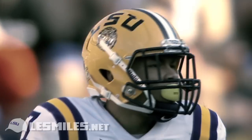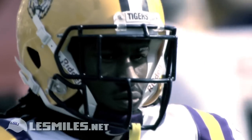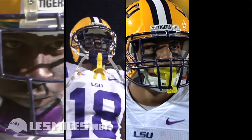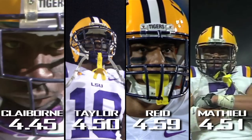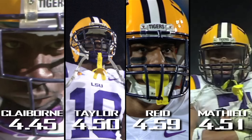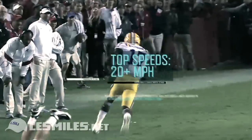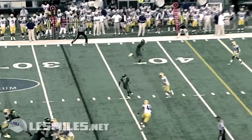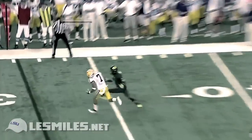LSU's defense dominates the secondary with blazing speed. All four starting members of LSU's secondary have reportedly clocked faster 40s than the average times for cornerbacks and safeties in the NFL. In addition to straight-ahead speeds that top 20 miles an hour, they can also change directions as quickly as elite NFL players.